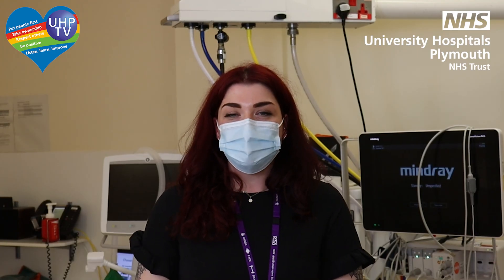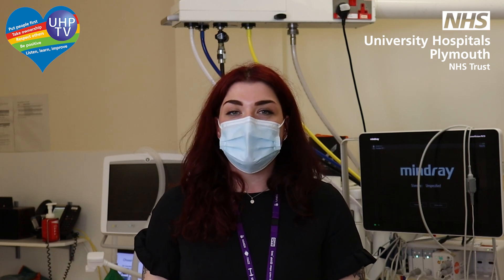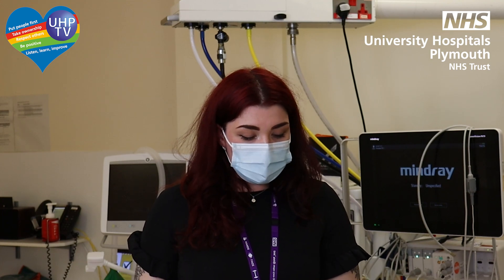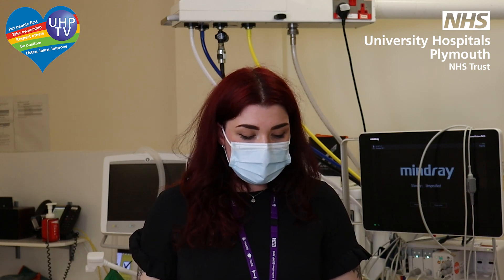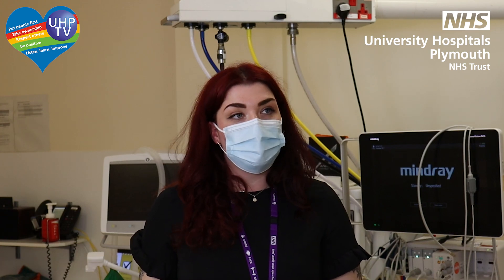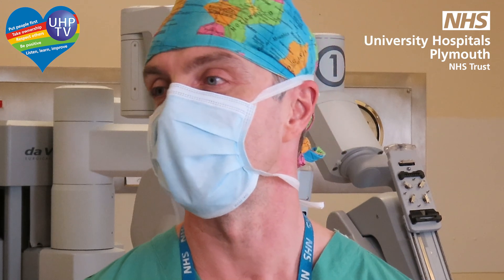We've been joined again by Sebastian to address questions from national networks, support groups, and patients. We have a question from Bowel Cancer UK asking who specifically performs the operation, as a survey found a misconception that the robot is pre-programmed to perform the operation itself. We're not there yet — probably another 20 years away. At the moment, surgeons perform the operation; we just stay at the console using a joystick, and the robot mimics and transfers our movements to the robotic arms inside the patient.